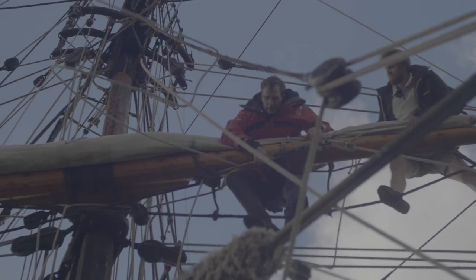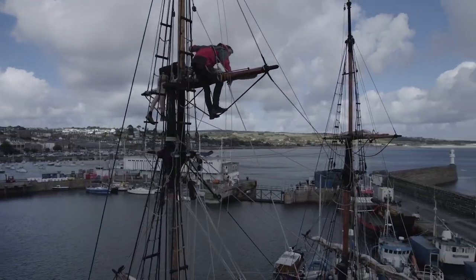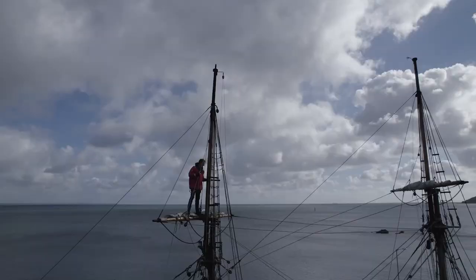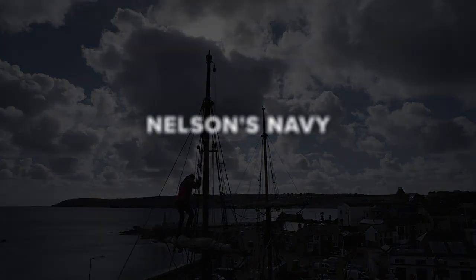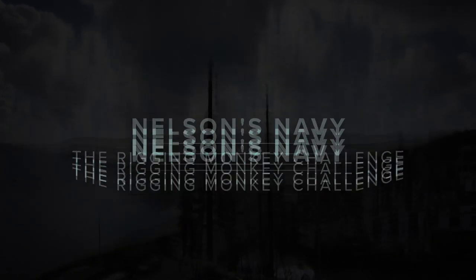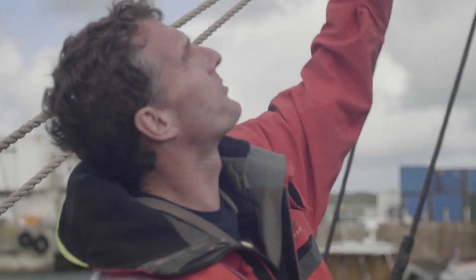And today, because someone thought it would be a great idea, I'm going to climb to the top of her rigging. It's challenge time here, exclusively on History Hit YouTube. I'm going to climb up the mast of this 18th century ship, go up to the topsail, drop that sail, and then try and put it away again — like one of Nelson's crew. Wish me luck.